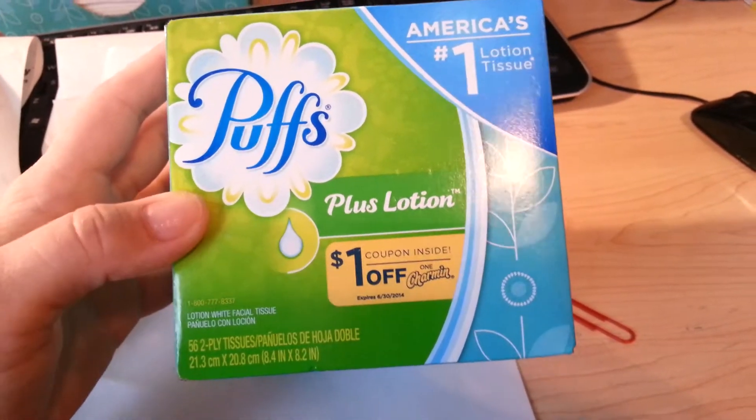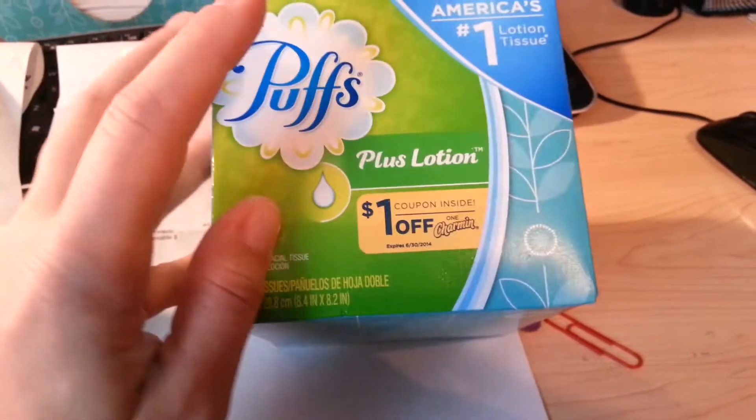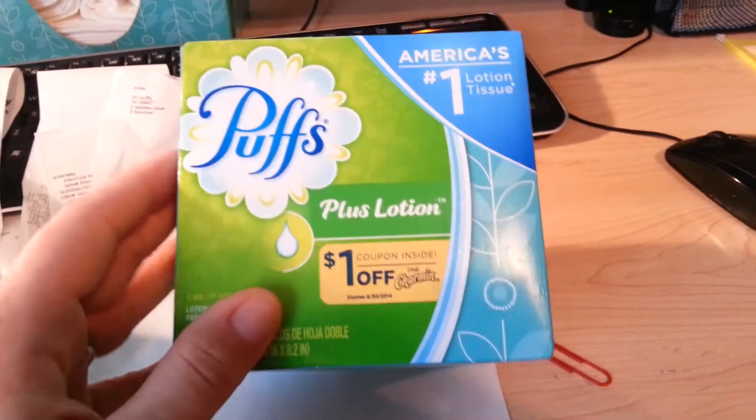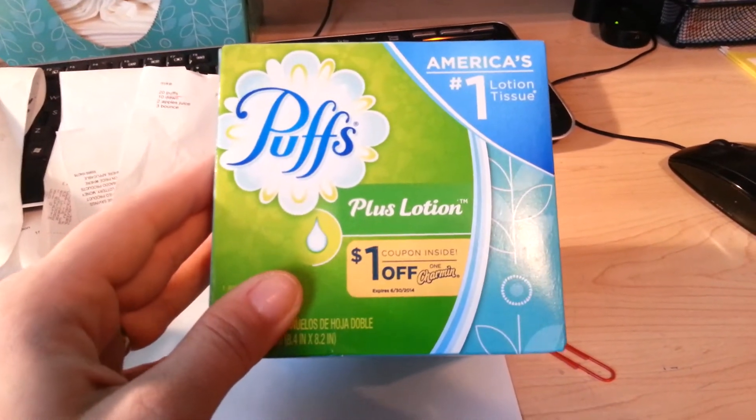I went to CVS today to do my transaction, which was $30, get $10 back. I bought Puffs because I had the coupons out of the battery packs, $1 off too, as well as $10 of the Dawn dish soap that I had, the $0.50 coupon off of the PG.